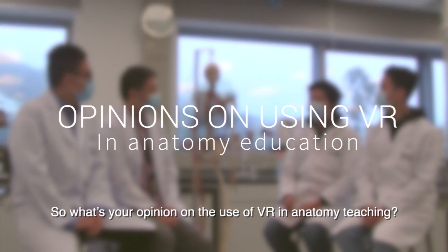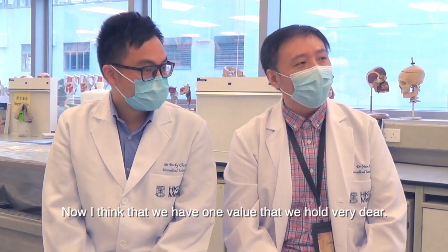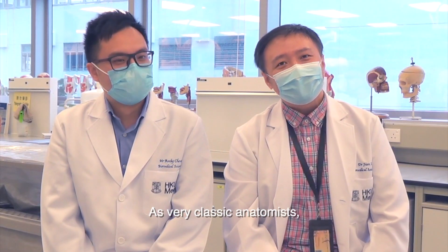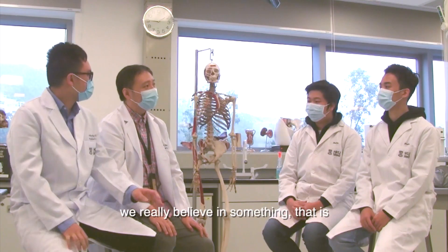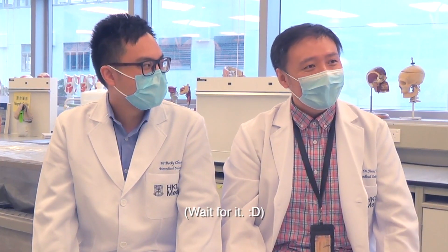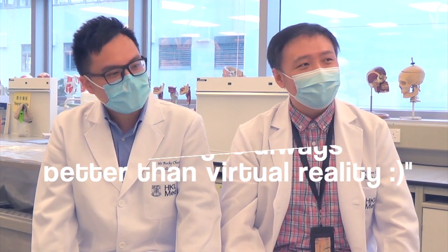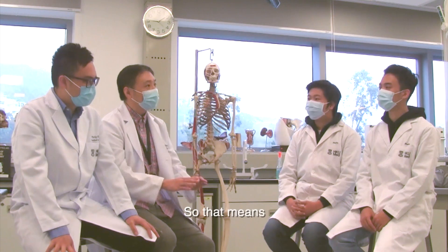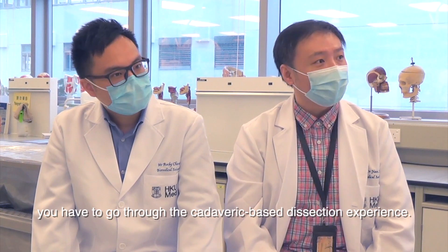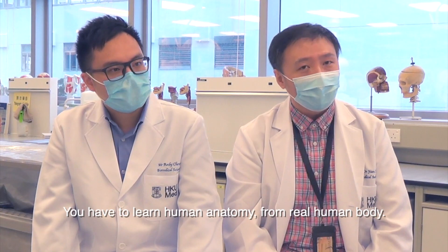What's your opinion on the use of VR in anatomy teaching? I think we have one value that we hold very dear. As a very classic anatomist, I really believe in something — that reality is always better than virtual reality. So virtual cannot beat reality. That means to learn anatomy properly, a medical student has to go through the cadaveric-based dissection experience. You have to learn human anatomy from a real human body.